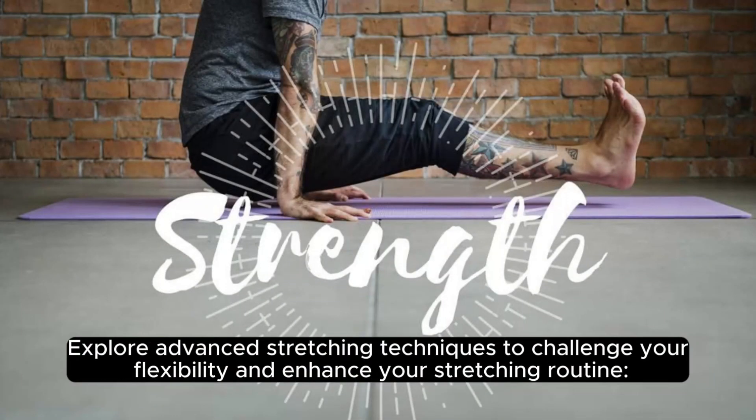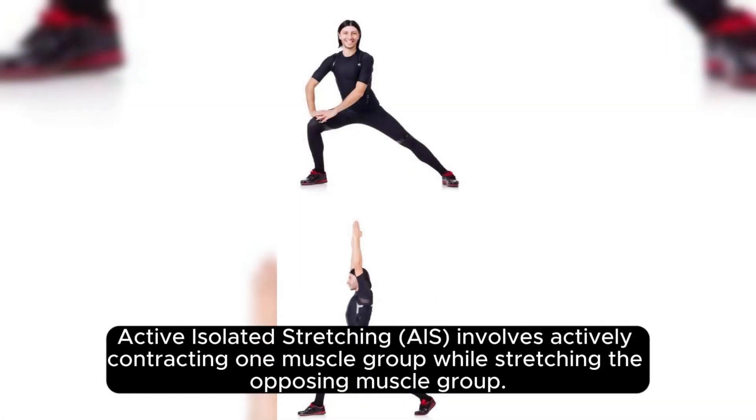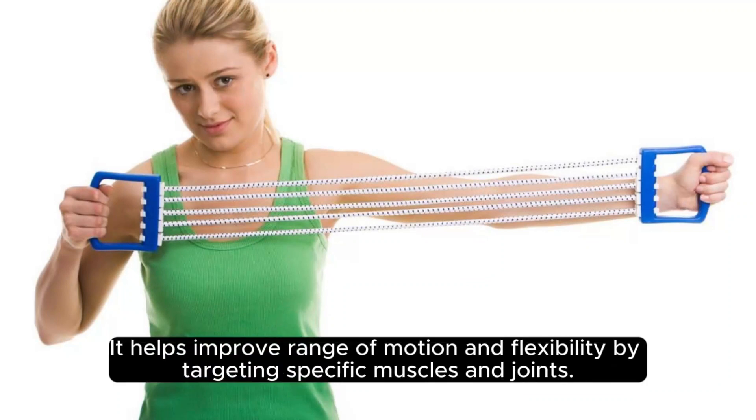Explore advanced stretching techniques to challenge your flexibility and enhance your stretching routine. Active Isolated Stretching (AIS) involves actively contracting one muscle group while stretching the opposing muscle group. It helps improve range of motion and flexibility by targeting specific muscles and joints.